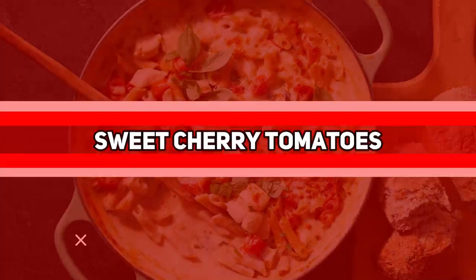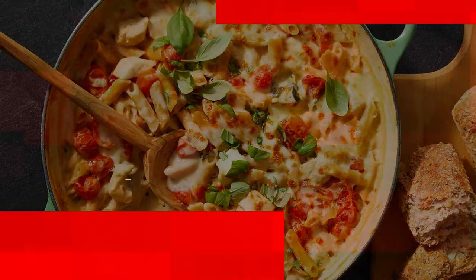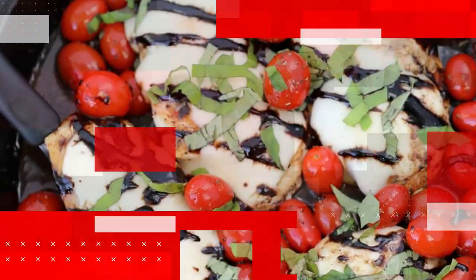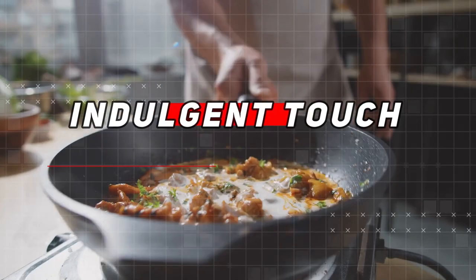As it simmers alongside the sweet cherry tomatoes, their flavors meld together, creating a burst of freshness in every bite. The addition of luscious fresh mozzarella brings a creamy and indulgent touch to the dish.